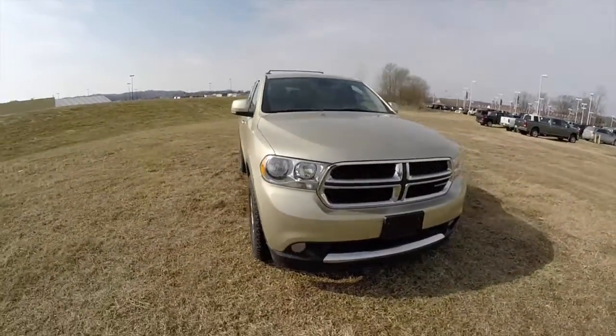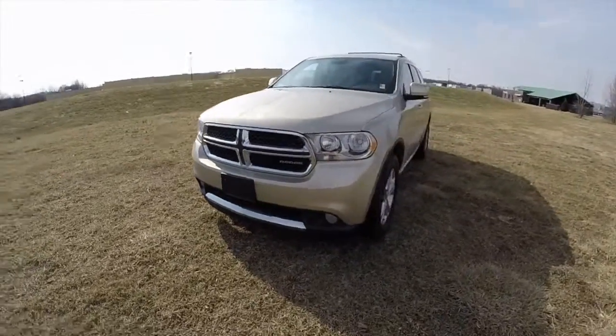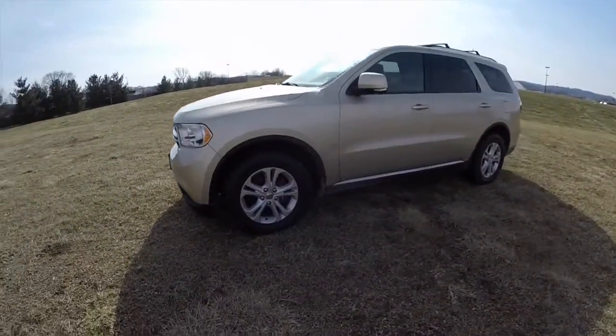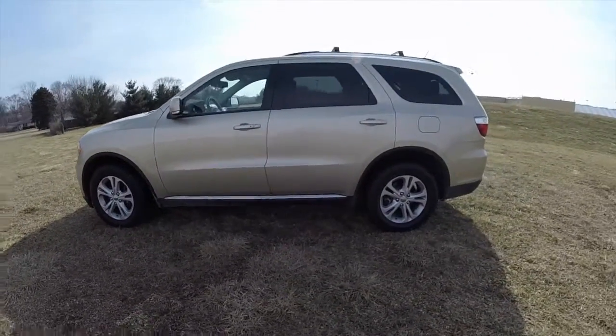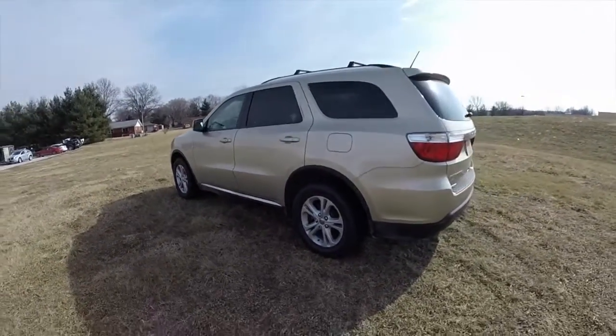Hello everyone, today we're going to take a quick walk around look at this 2011 Dodge Durango Crew AWD. This Durango is in white gold clear coat metallic, with a medium and dark grey stone leather interior.